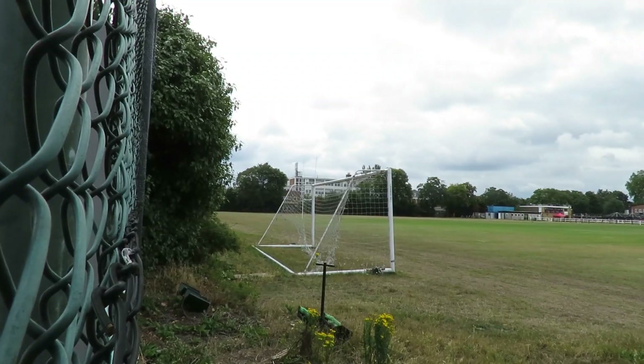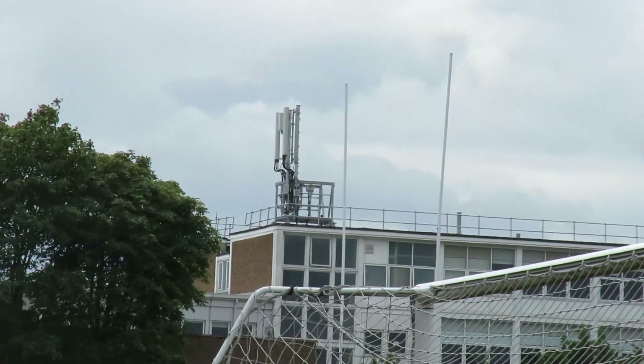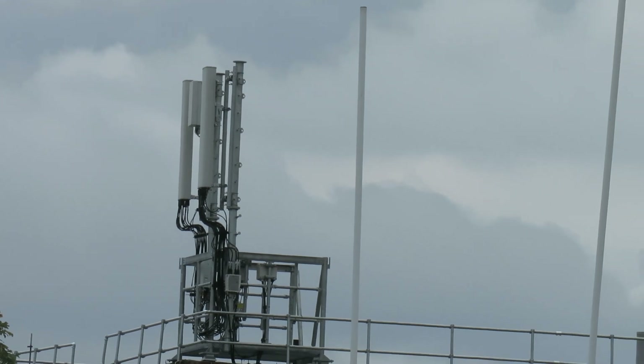We're now in Acton and right behind me is an EEM 3 Max configuration style site. This also has 100MHz of 5G spectrum on it, which is also performing really really well.